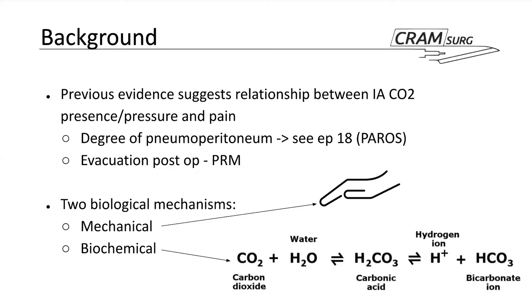The two biological mechanisms supporting this phenomenon are mechanical and biochemical. Mechanically, there is less volume in the abdomen, therefore less stretch, therefore less pain. Biochemically, CO2 when it comes into contact with water forms carbonic acid, which can dissociate and cause acidity — a known factor that can cause pain.